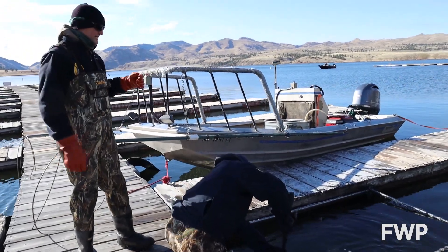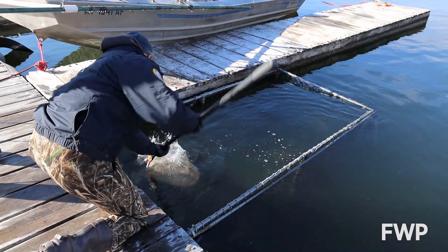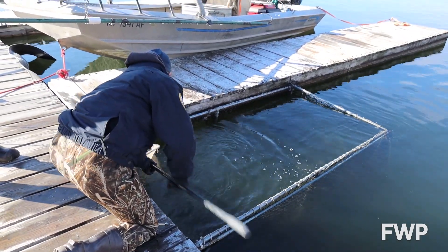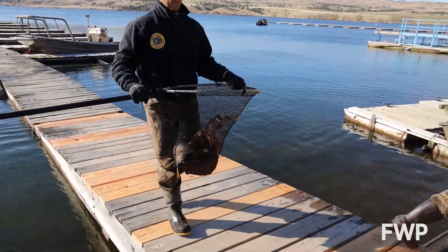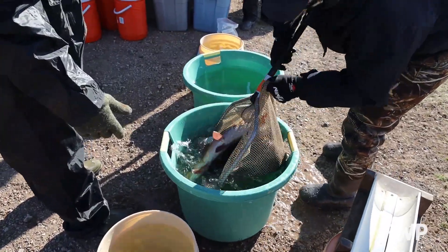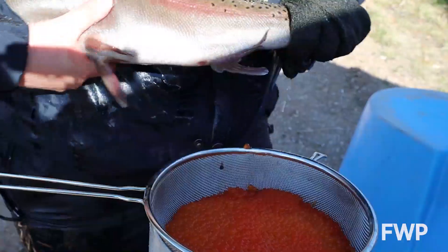These are our holding pens. We separate the males and females into separate holding pens in preparation for the spawn. Then once hatchery staff is ready, we bring five females to them.